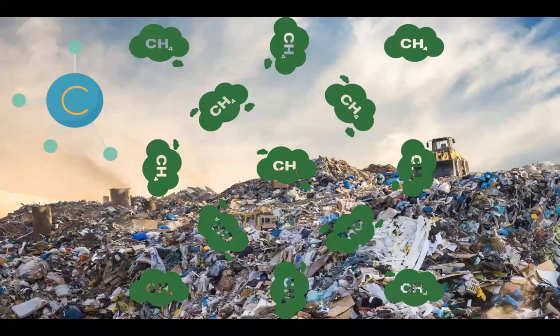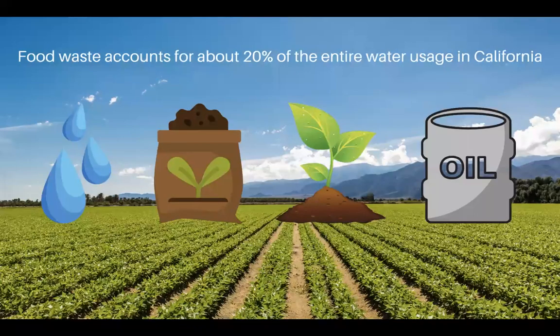When food goes into a landfill, it turns into the greenhouse gas methane, which is actually over 21 times more potent at trapping heat and sunlight than carbon dioxide. Food waste is not only bad for air quality, but everything that goes into the production of food is also wasted along the way.